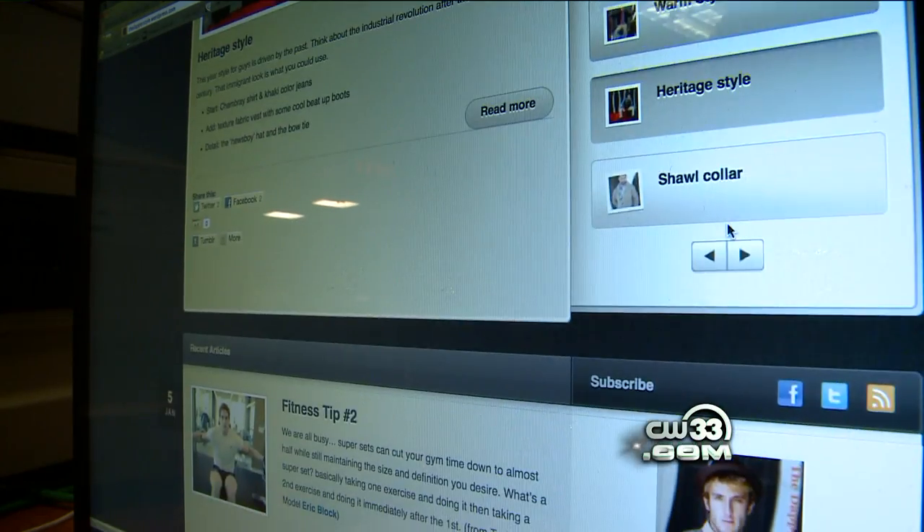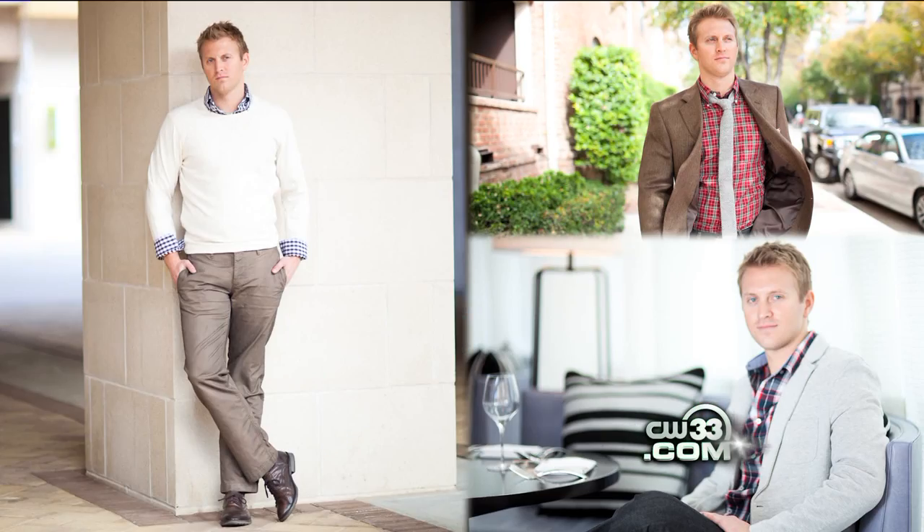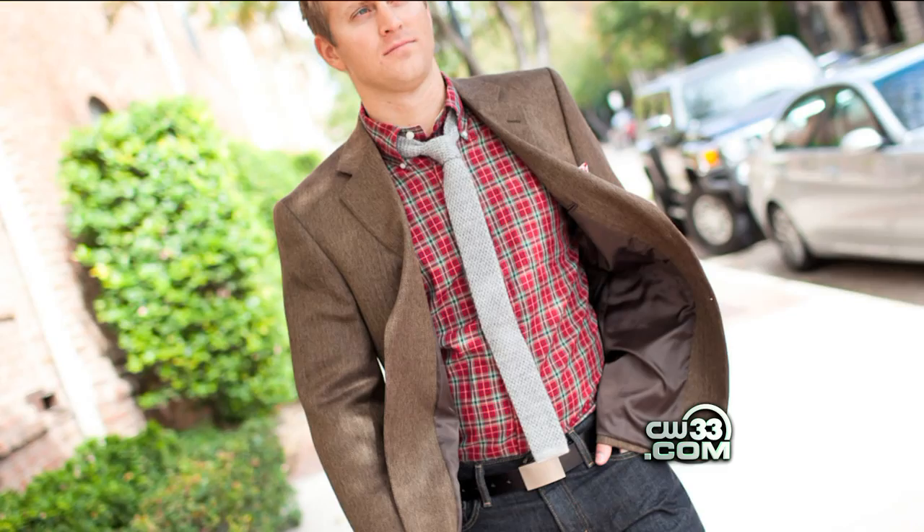On the site, they also have features of dapper guys around town and even did a spread on CW33's Chase Williams. Who knew our sports guy had such great style? Roni Proder, CW33 News.